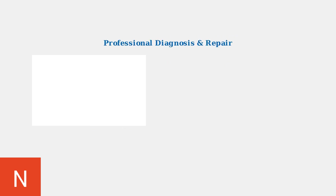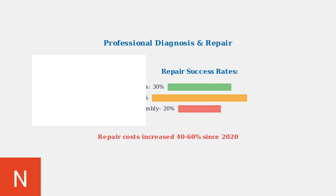When basic troubleshooting fails, consult a qualified technician. Professional diagnosis using OBD-II scanners can identify specific fault codes. Software updates resolve 30 percent of cases, while 45 percent require LED module replacement. Be aware that repair costs have increased 40 to 60 percent since 2020 due to advanced LED technology.